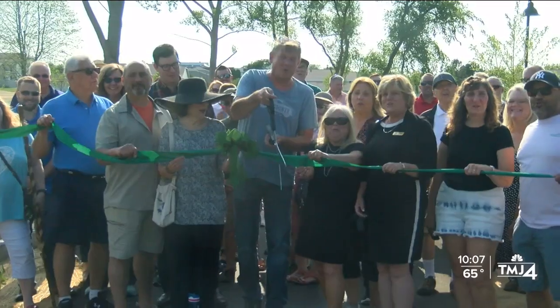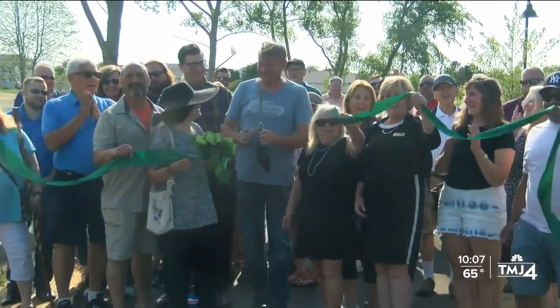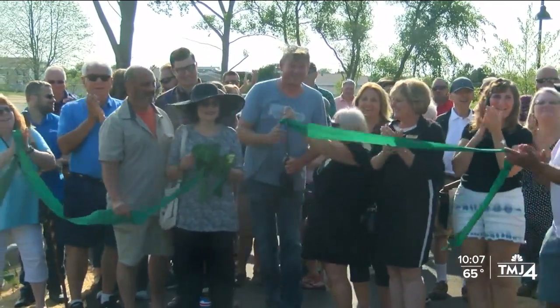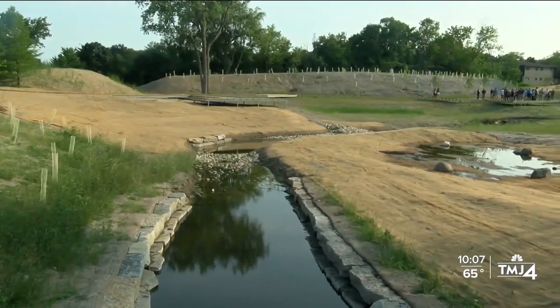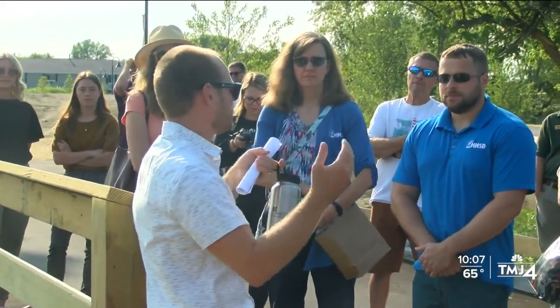Water couldn't flow through it — when it would rain, there would be severe flooding, which was the main reason why a $3 million restoration project was launched back in 2019 to reduce flooding in that area. And after starting last August,